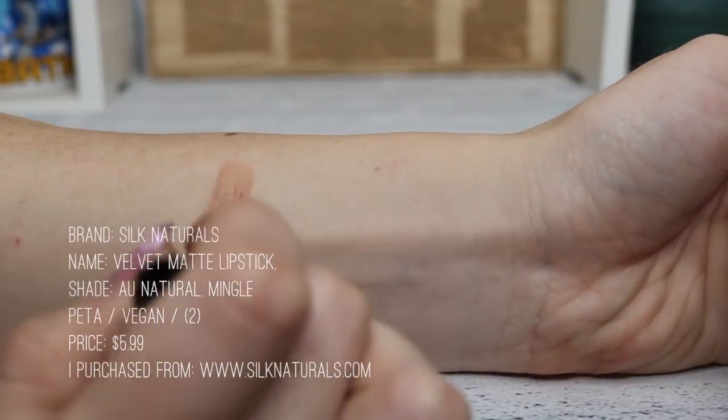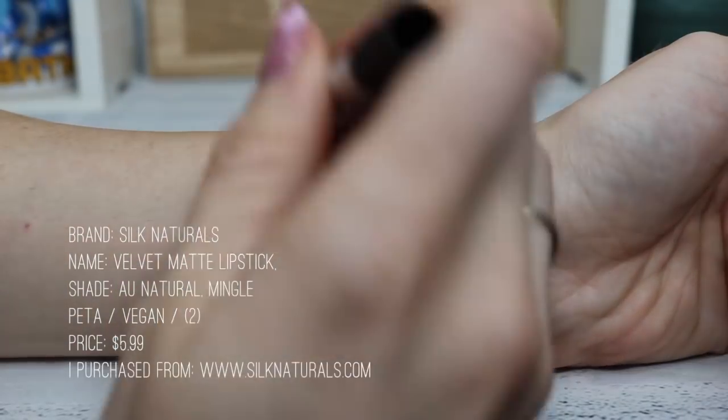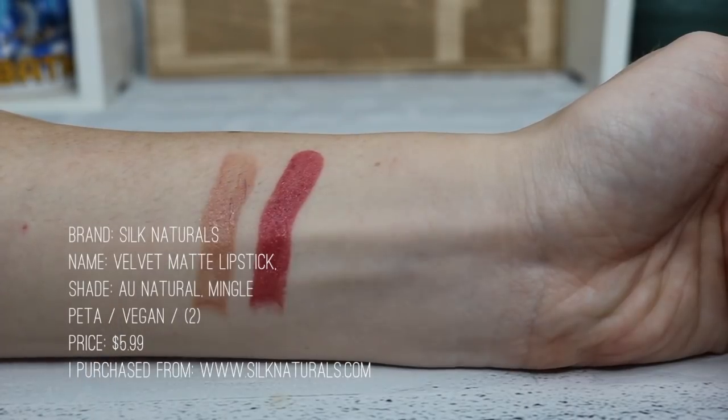Moving into lipsticks: Silk Naturals first. I have a neutral shade called something like All Natural and then one called Mingle, which is more of a darker pink. They're great — the formula is smooth, it doesn't make my lips feel dry after it's gone, and it's pretty long-wearing. Silk Naturals in general is lower on the budget scale but really, really good quality.